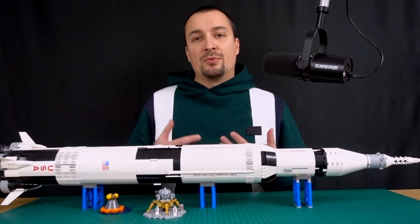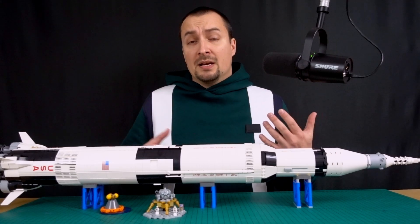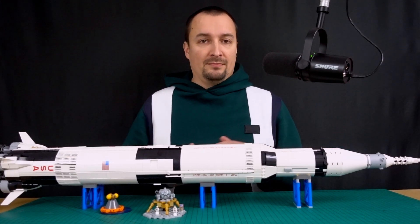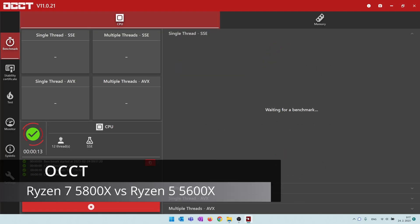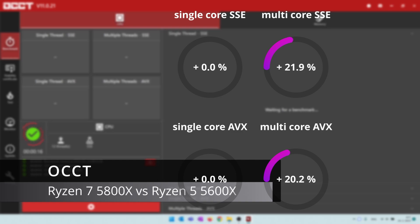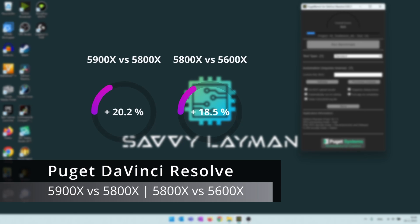OCCT is not completely reliable in terms of benchmarks either — the average benchmark values it offers are all over the place. When comparing the 5900X with the 5800X, both SSC and AVX single-core scores improved by 2%, SSC multi-core improved by 23%, and AVX by 19%. When comparing the 5800X with the 5600X, both single-core scores were identical, but SSC multi-core grew by 22% and AVX by 20%. Finally, the Puget DaVinci Resolve benchmark's 4K media score was 20% higher for the 5900X vs the 5800X, and 18% higher for the 5800X vs the 5600X.